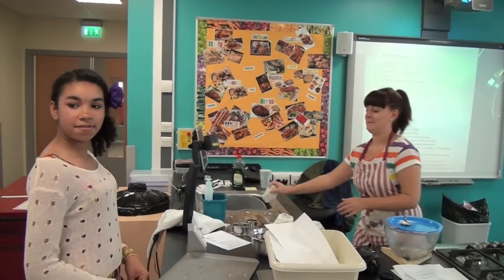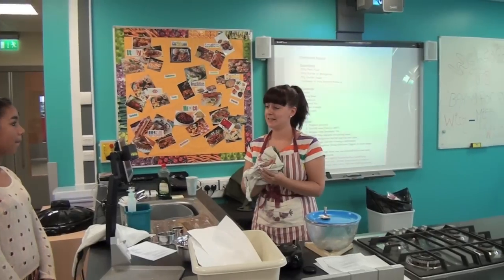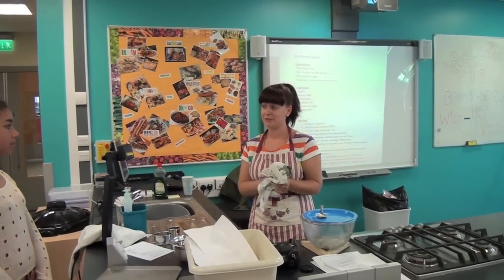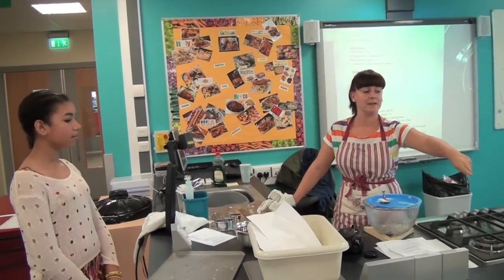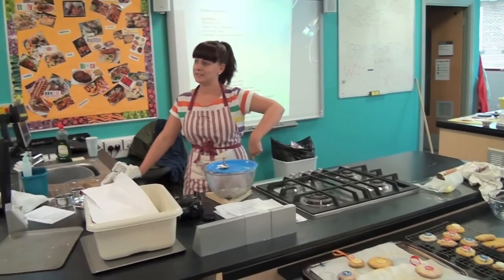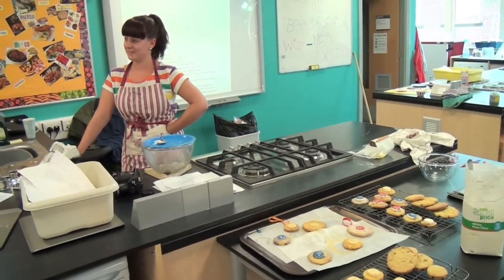Miss Williams, what do you find interesting and exciting about cooking? Well, I like helping the girls learn new skills — stuff they haven't done before. It's really interesting to see what they come up with. We've had some really creative things going on today. The girls have made some really interesting shortbreads and we did cupcakes yesterday, so that was very exciting.